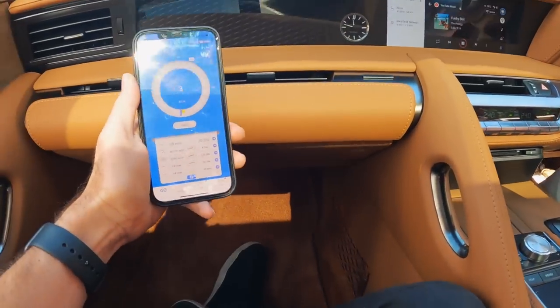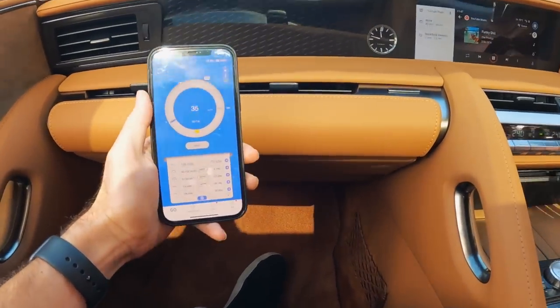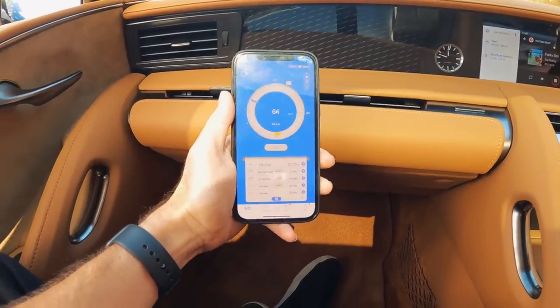Let's do a proper zero-to-100 test — two people in the car, real world. Does it have launch control? It doesn't have launch control. But it does have an automatic, so we should be right. Let's see what we can do. Flat out — oh no, it wheel-spun.